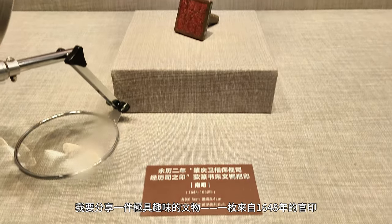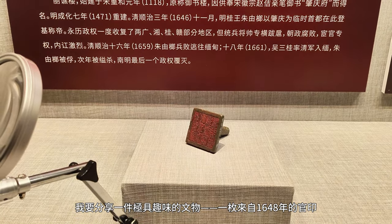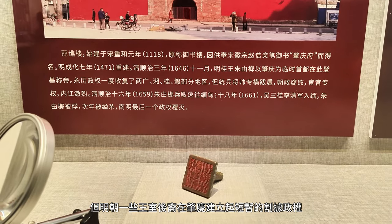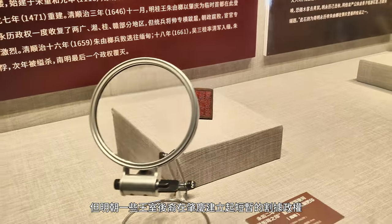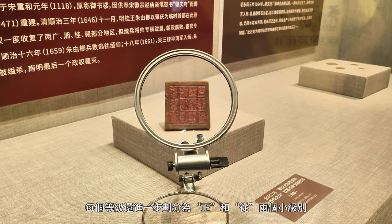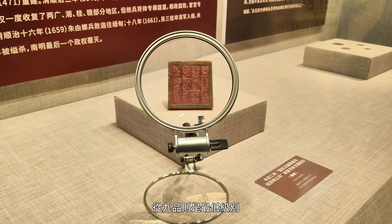Let's kick things off with something really captivating — a piece of history that's got quite a twist: an official seal from the year 1648. This seal carries the changes of its time. The Ming dynasty had given way to the Qing dynasty, yet some descendants of the Ming royal family managed to set up a brief independent rule in Zhaoqing, known as the Southern Ming. Back then, the system of officials was divided into nine major ranks, with each rank further split into chief and sub-levels, from the chief first rank at the highest level to the sub-ninth rank at the lowest.